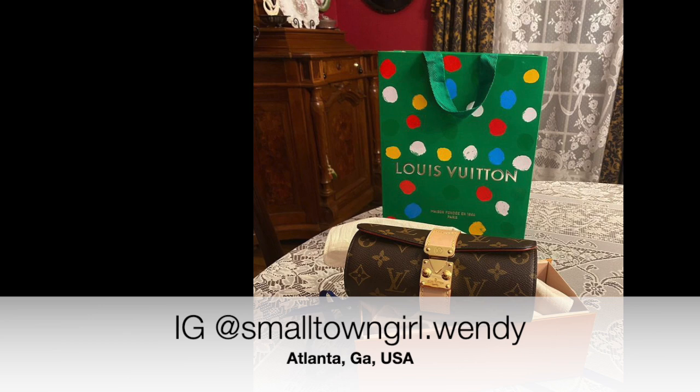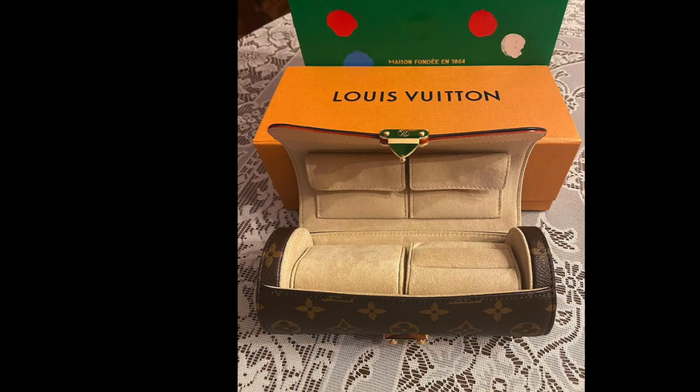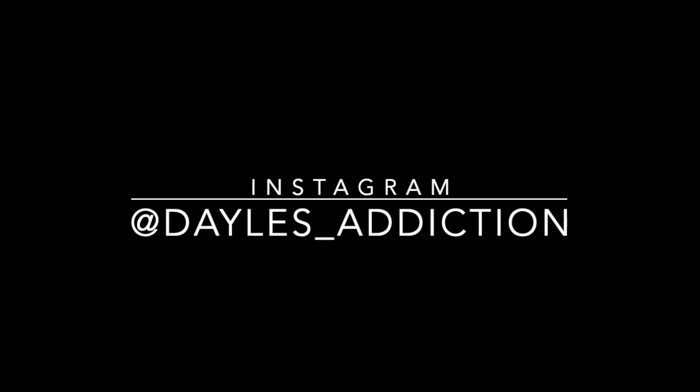Here we have SmallTownGirl Wendy and she's from Atlanta, Georgia. She bought this beautiful Louis Vuitton jewelry case. Honestly, I want one. Thank you so much to everybody who contributed to the May subscriber unboxing. It's been an epic month. I can't wait to see what June has in store for us all. Ciao.